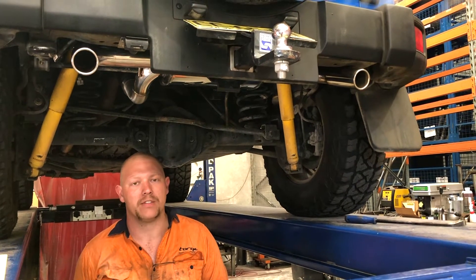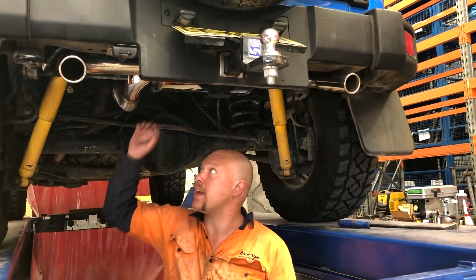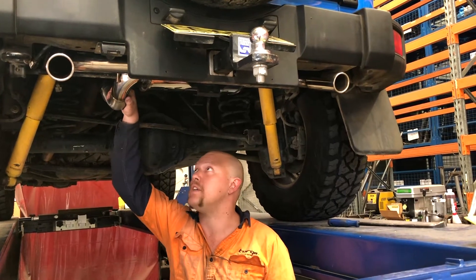Hi, my name is Dan, I'm one of the fabricators here at Talk of Performance in Newcastle. Today we're standing underneath this JK Wrangler and we've got one of our new mufflers here — it's a slight redesign.